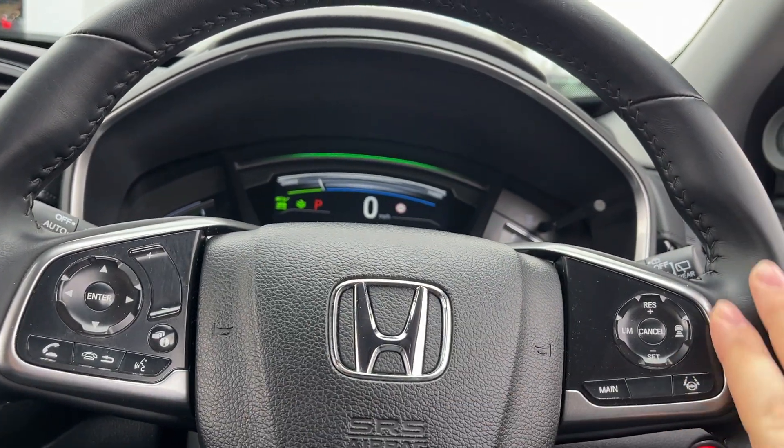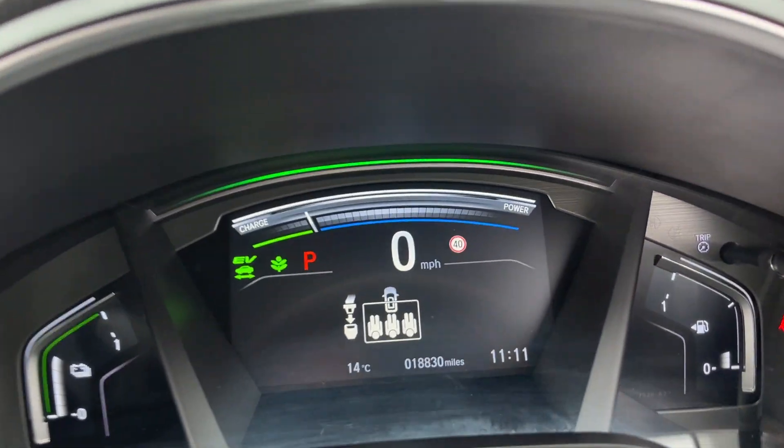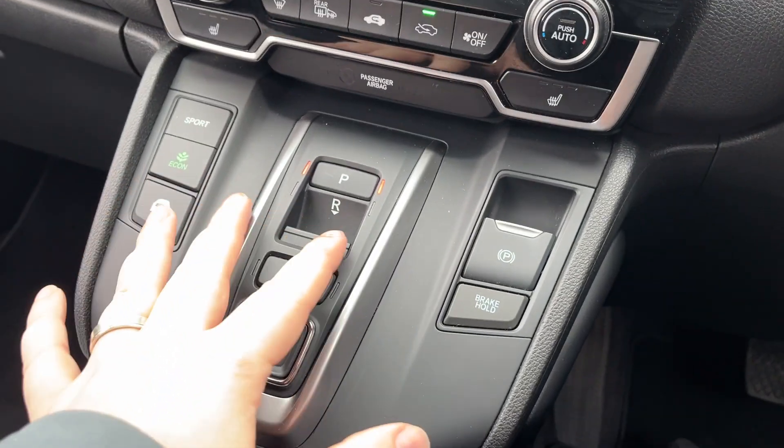Multi-functional steering wheel with adaptive cruise control on this side, and Bluetooth and radio on that side. The car itself has done 18,830 miles and has an ECVT gearbox.